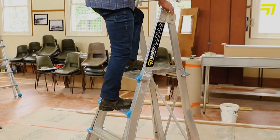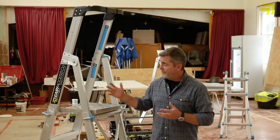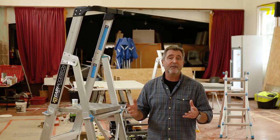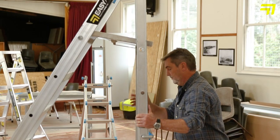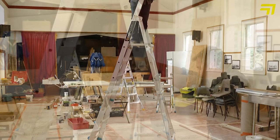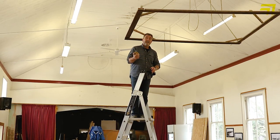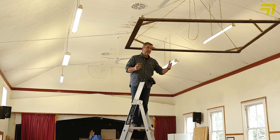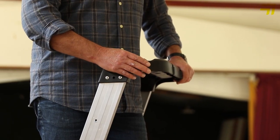We also know that platform ladders are the way to go — they're what's going to be expected on sites. This stepladder has the ability to be a platform ladder but with four levels of adjustment, so you can be working from 1.2 metres right up to two metres high. The great thing with the platform is that that's your landing space for two feet, and then with the handrail there it gives you that third point of contact.